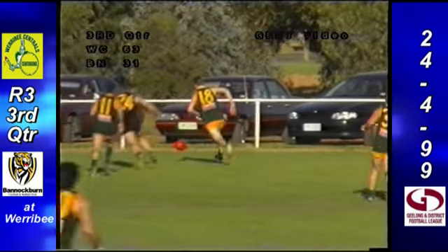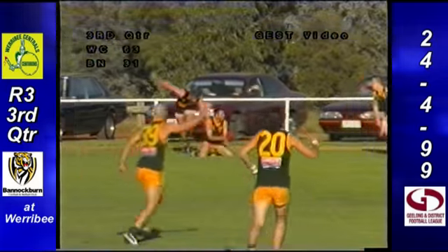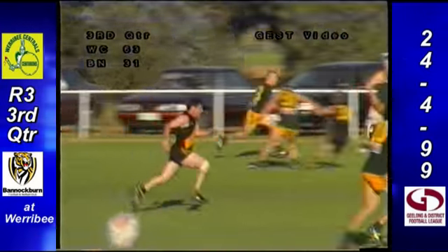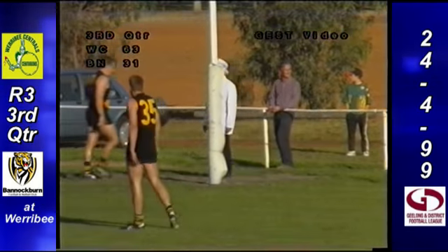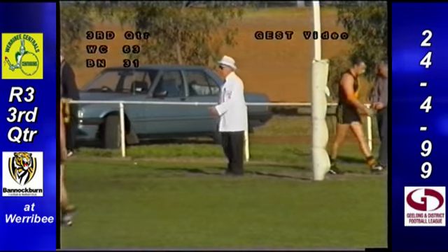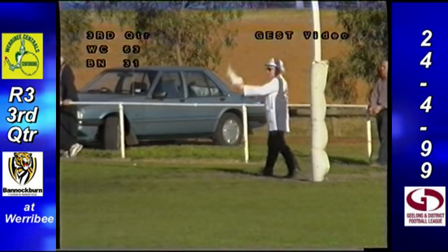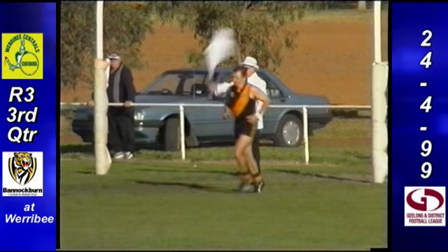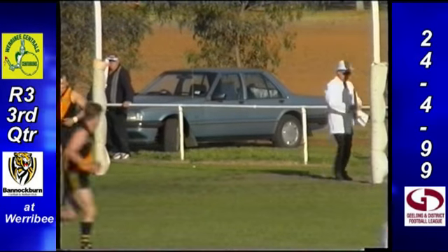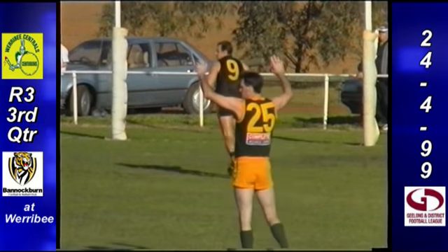He finds Pavick at half back. But great tap away there by Colbert of Werribee Centrals, great pick up, handball across. And this is Delaney again on the left foot — he's got a bit of a ping. He's missed again, so that's twice he's been found wanting for not having a right foot. On the Lexus of Wyndham scoreboard, Werribee moved to 10-4-64, they lead Bannockburn who haven't changed from halftime, 4-7-31.